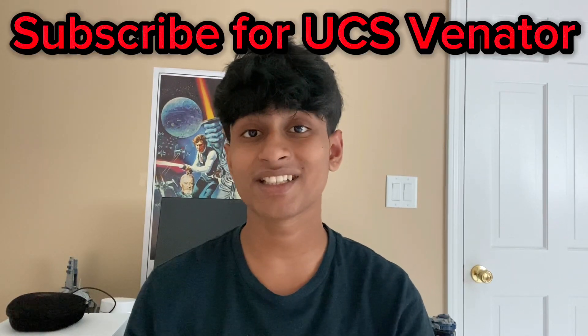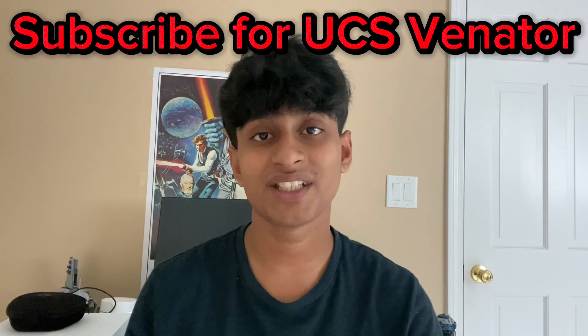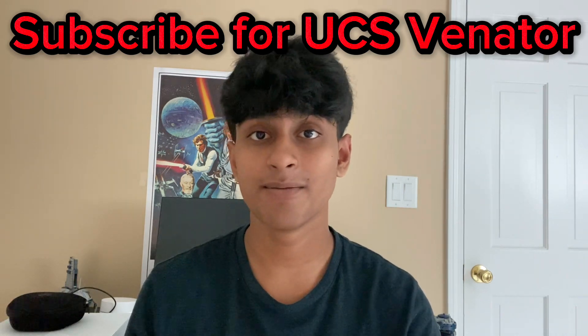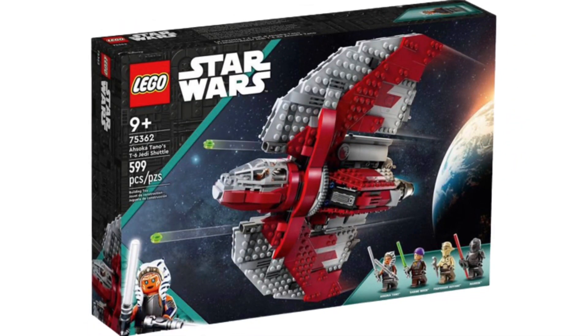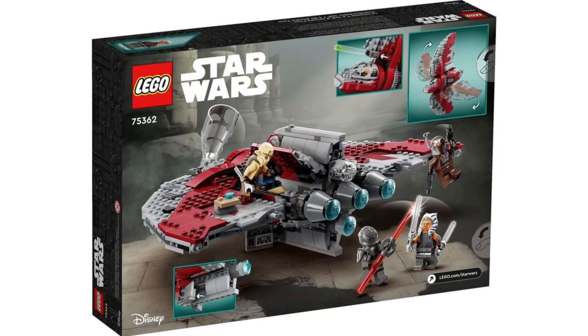The summer 2023 Ahsoka sets have finally leaked. We have a good look at the T-6 Jedi Shuttle as well as a brand new Ahsoka series set. Kicking it off with the T-6 Jedi Shuttle, the box art looks absolutely amazing. I love the Ahsoka in the bottom left, and the ship itself has a really nice red and gray design that wraps around really well.